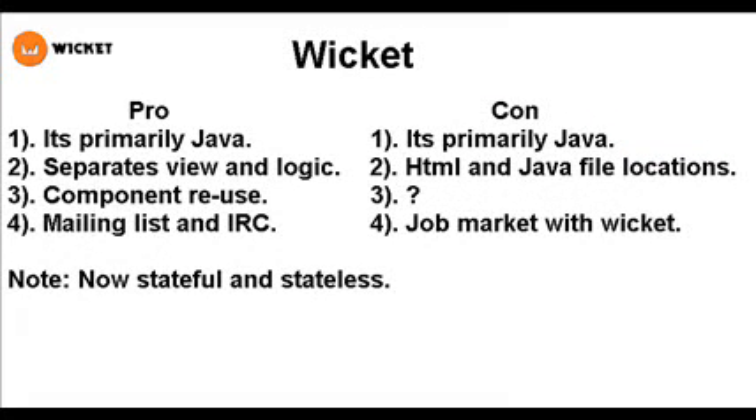The Wicket Web Framework is just regular Java. It separates view and logic because the view is just regular HTML with only a Wicket ID, which is just a tag so the logic in Java can reference the HTML components. Component reuse is quite amazing — you can just insert already coded login panels or extend components. There's a lot of activity on the mailing list and IRC. And Ajax is actually built into many Wicket components — it's quite easy to use.